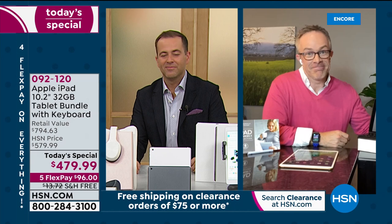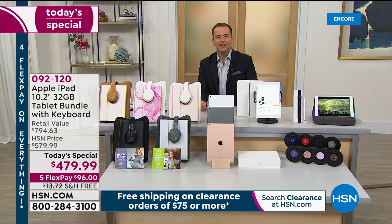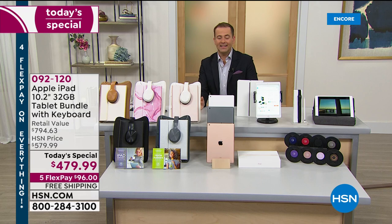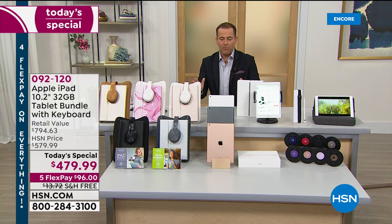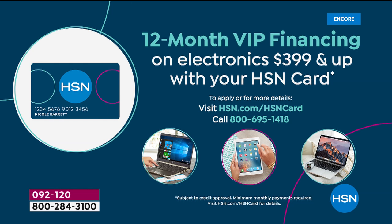You're just going to love that user experience every day. It's built to last, precision engineered, and built to outperform — that's why it's America's number one premium tablet. This is not going to last the day. It sold out by noon in December and tonight it's happening again. At $479.99 — nearly $800 retail value — it makes a lot of sense. HSN credit card holders get VIP financing.